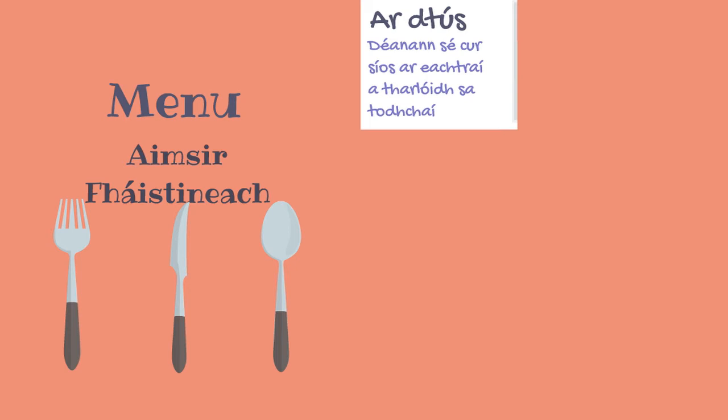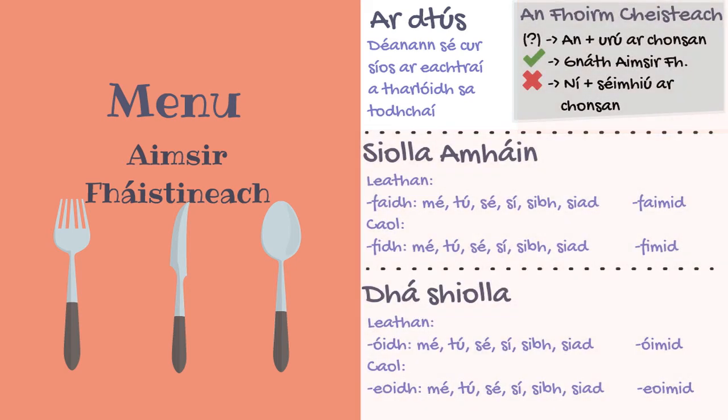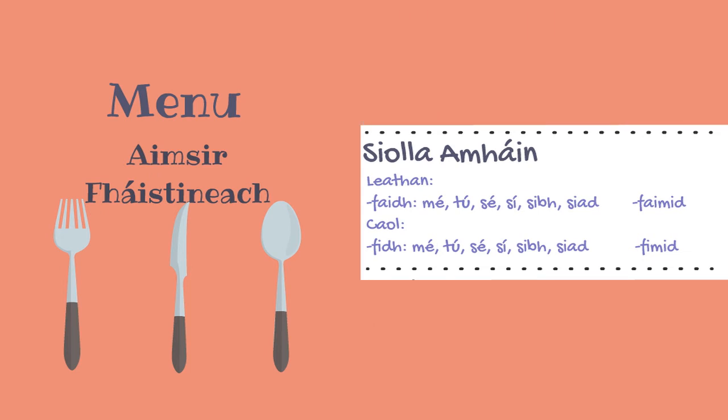First up is Leathan verbs with the first conjugation. In the Aimsir Fháistineach, you only have to remember two endings. For mé, tú, sé, sí, sibh, and siad, we add F-A-I-D-H to the end of the verb, such as 'glánfaidh sé', meaning 'he will clean'. Instead of using 'sinn', we add F-A-I-M-I-D to the end of the verb, for example 'glánfaimid', meaning 'we will clean'.